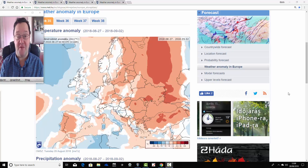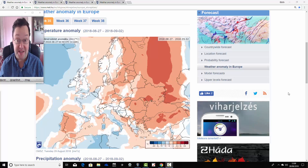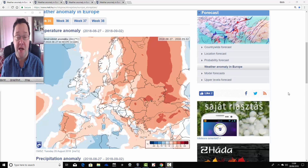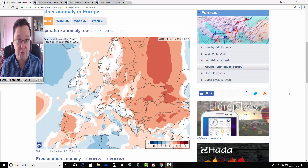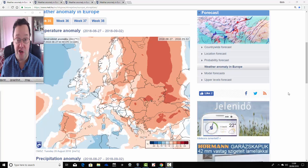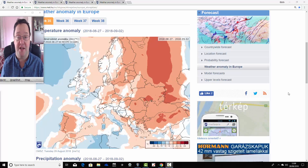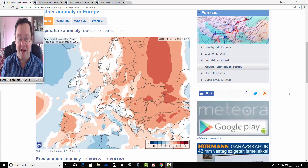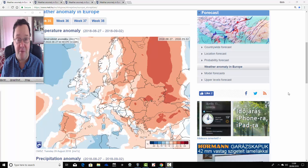Hello everyone, back to you. In today's first video, we're going to have a look at the ECMWF 30-day ensemble, which is going to take us into the second half of September. We're going to look at the temperature and precipitation anomalies. We can't look at heights or mean sea level pressure anomalies unfortunately, but we can get a rough idea of where the highs and lows are likely to be sitting. This has come from the Hungarian Met Office — a big thank you to them for supplying these charts.